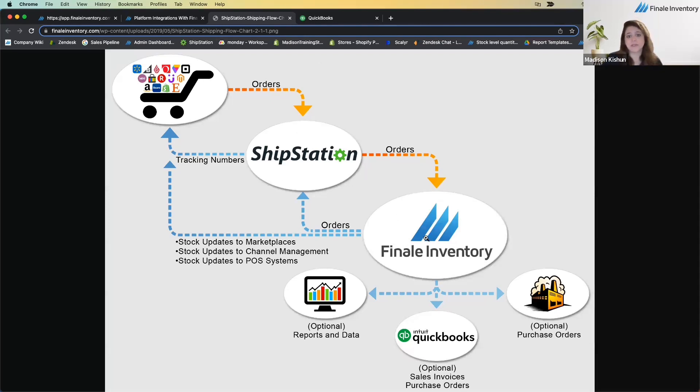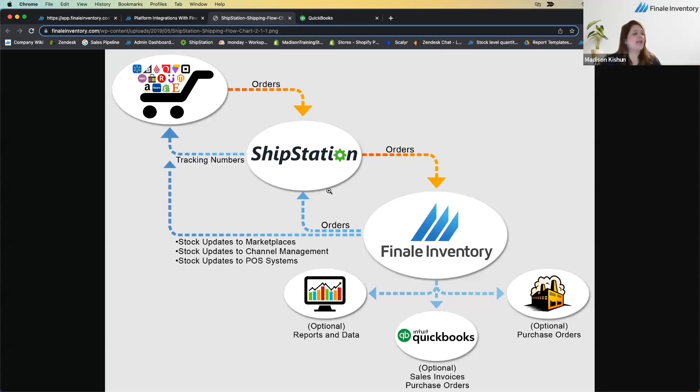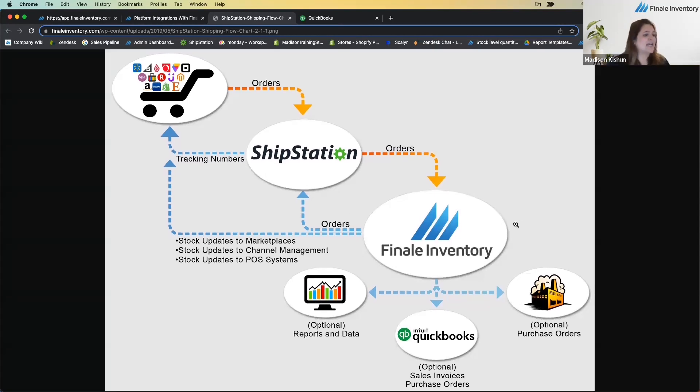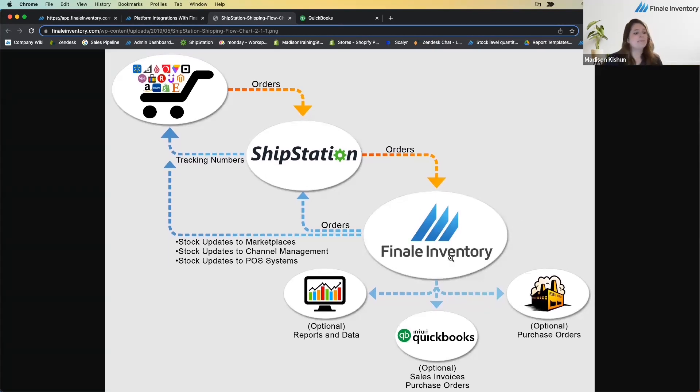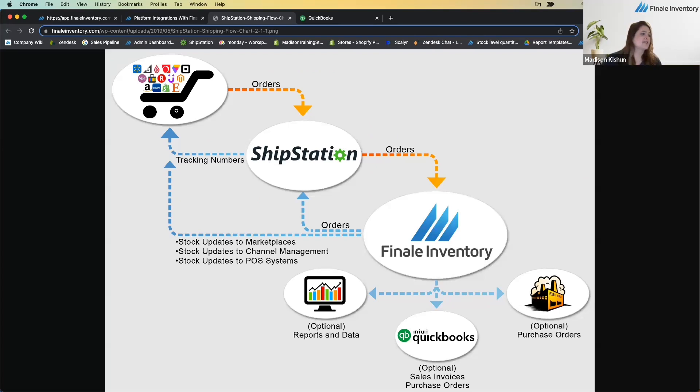Finale sits a little downstream in the workflow. Orders come in from marketplaces like Walmart, BigCommerce, Shopify, and Amazon into ShipStation, then down to Finale. Finale's integration with ShipStation runs every five minutes, pulling in orders and also causing ShipStation to refresh its marketplace connections more often. Finale also syncs updated stock levels back to marketplaces within five minutes.